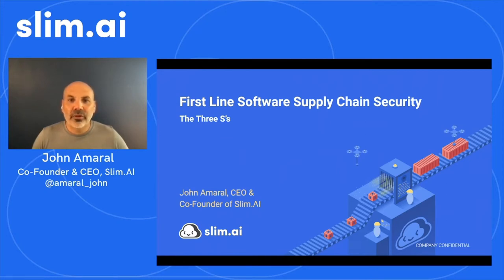I refer to this approach as the Three S's of software supply chain security. The concepts are based on a blog post I published a while back. I've extended the agenda for this talk to include a bonus S — the fourth S of software supply chain security — just to keep things fresh and bring some newer observations on the topic to light.